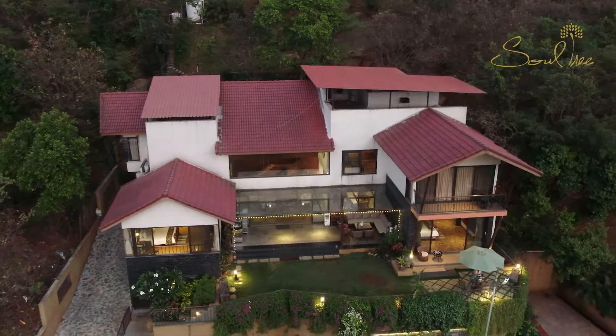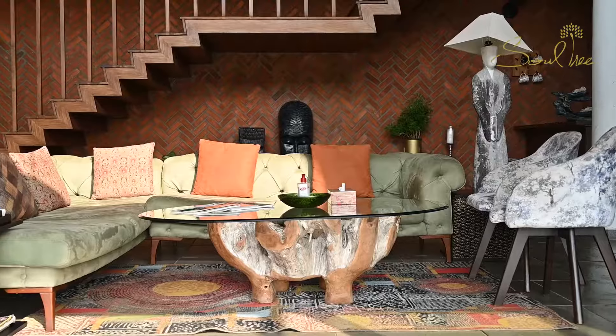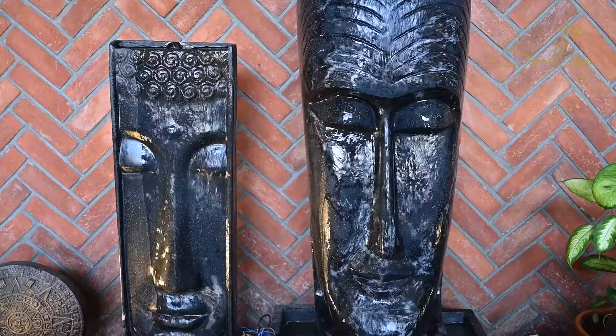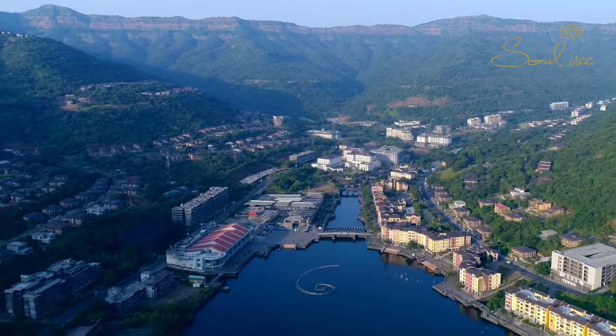Soul Tree Villa is a beautiful concept of Vikas and Shivani Agarwal. The aim of Soul Tree Villas is to provide luxurious living in the non-commercial locales of Lavasa.